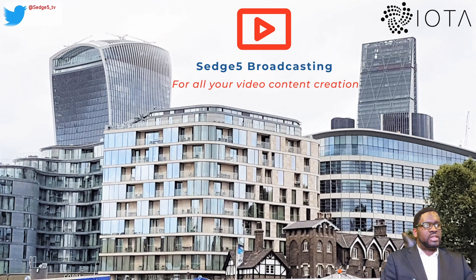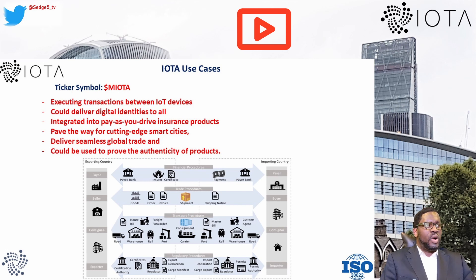As part of our DYOR, we need to dive into IOTA's use cases. IOTA's architecture is designed to be suitable for many different use cases. These include executing transactions between IoT devices, delivering digital identities, integration into pay-as-you-drive insurance products, enabling smart cities, delivering seamless global trade solutions, and product authenticity verification. A good example of IOTA's value is comparing it to PayPal — PayPal is centralized and only transfers value, Bitcoin transfers data and value but has high transaction costs, slow speeds, and heavy energy consumption. IOTA combines a secure, sustainable solution for transferring both value and data.